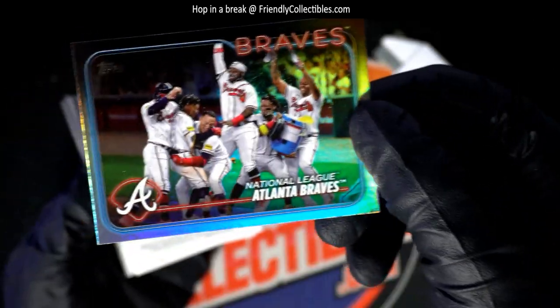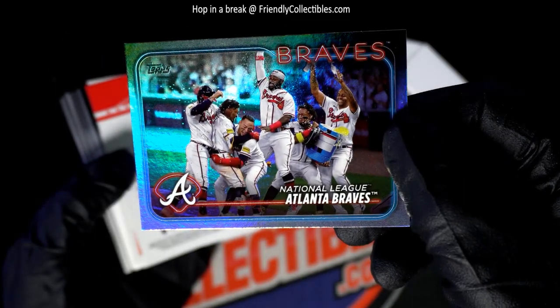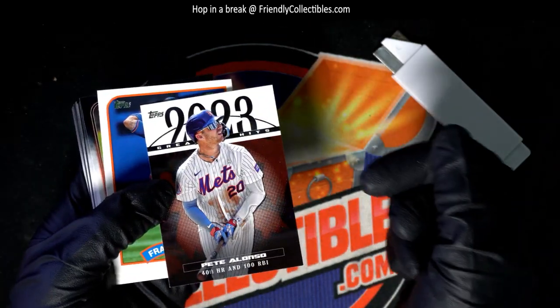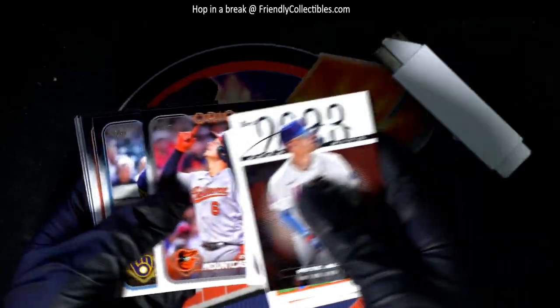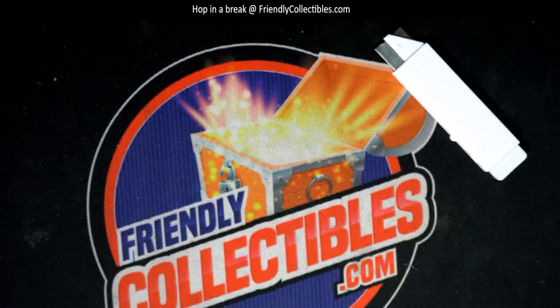Look, you've got the gold and the foil — Pete Alonzo, Pete Alonzo, Mets guys! Nice, the polar bear. Congratulations man — that was a Dane Dunning, Bryce Harper, Aaron Judge. Good things coming out of series one jumbo baseball. Boom!